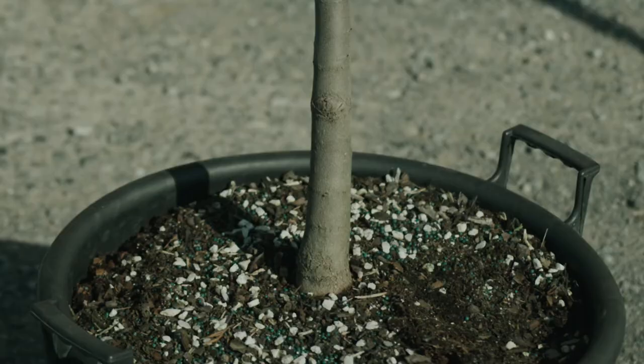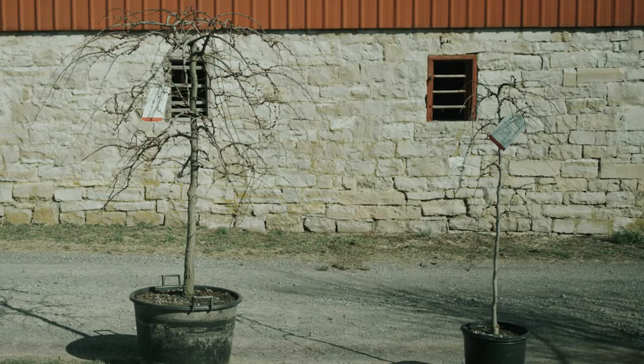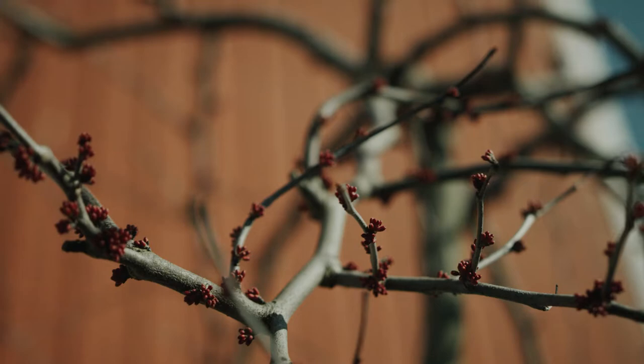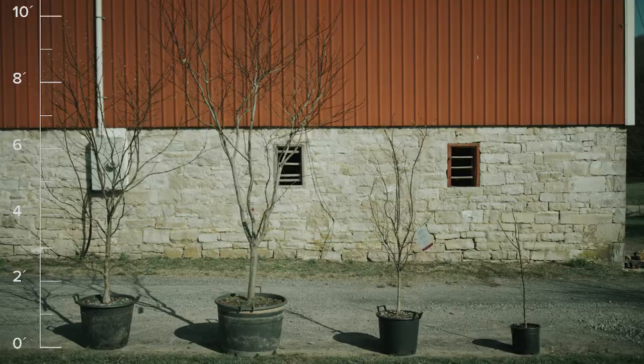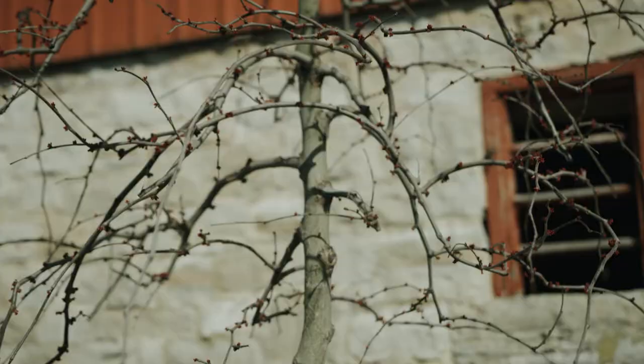The size of our trees has nothing to do with the container size like you may find elsewhere. Many growers and box stores are going to tell you that a plant is a seven gallon — that means nothing to you. Our trees are graded on an A, double A, B, and C scale.